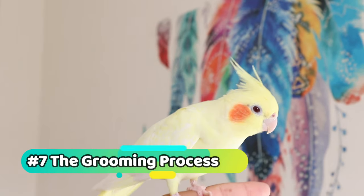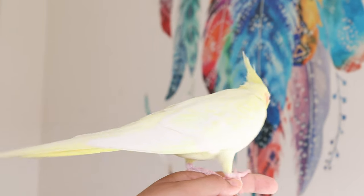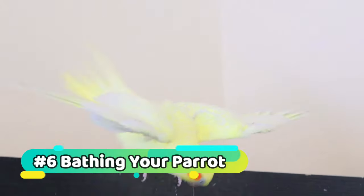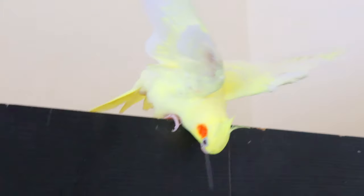The grooming process involves several steps, including bathing, preening, nail trimming, and beak maintenance. Each of these steps plays a vital role in keeping your parrot healthy and happy. Bathing is essential for maintaining your parrot's feathers and skin.